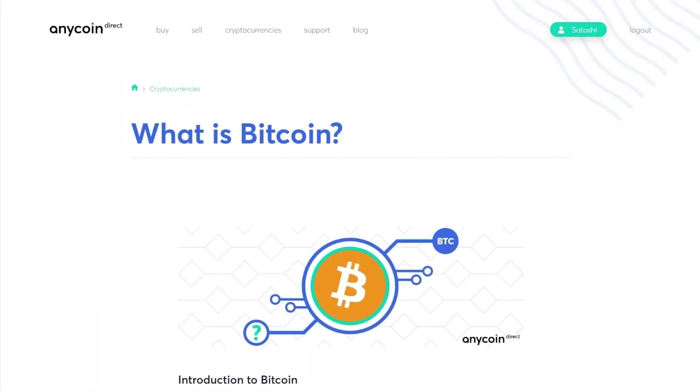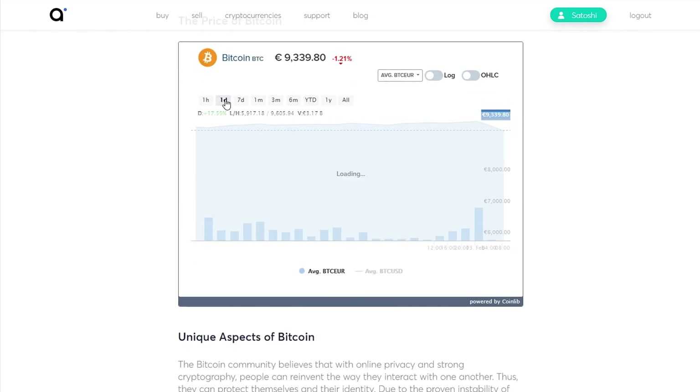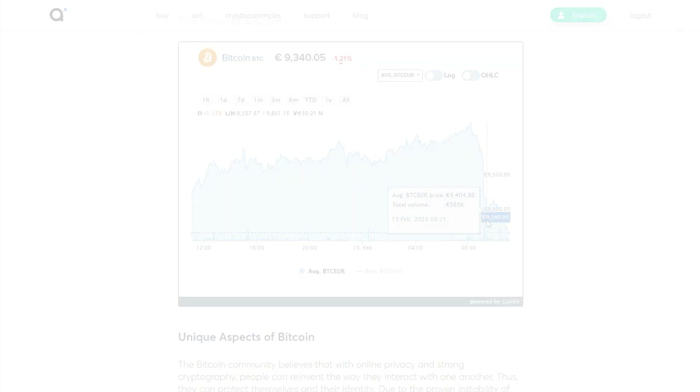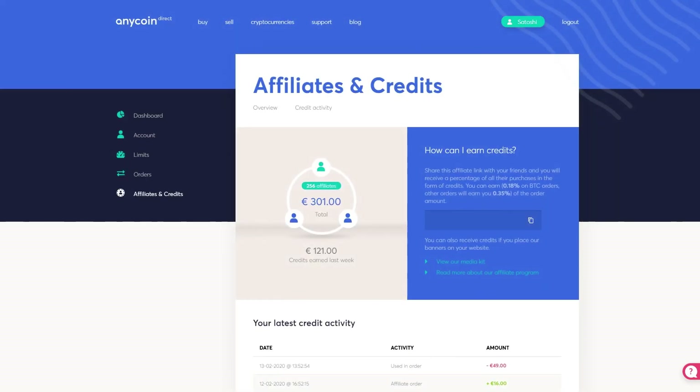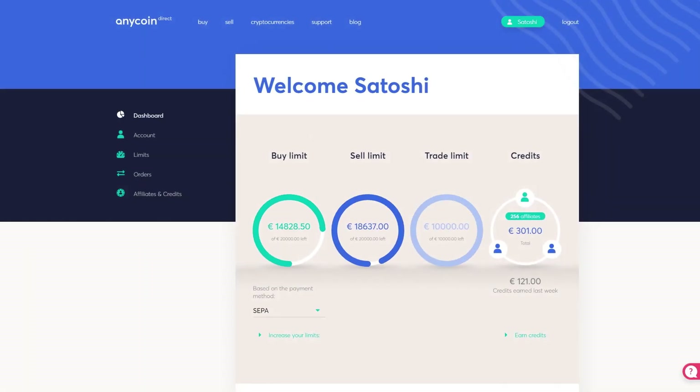Every crypto we offer has a dedicated page for in-depth information or choosing the perfect moment to buy or sell. Earn credits with our integrated affiliate program and track your performance while doing so. Need to buy or sell larger amounts?